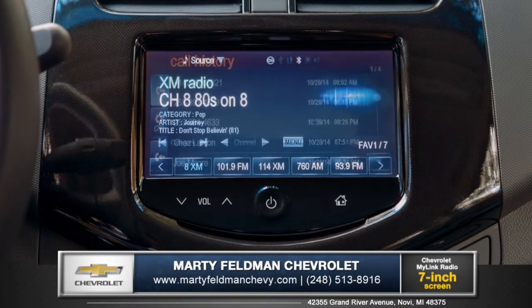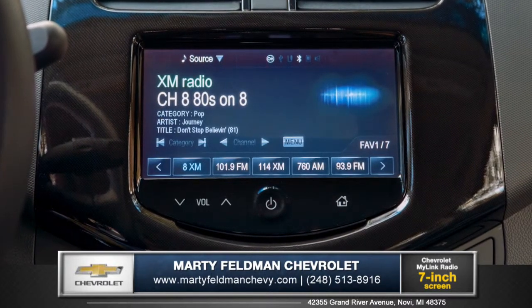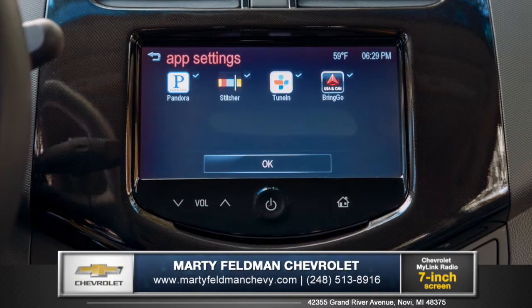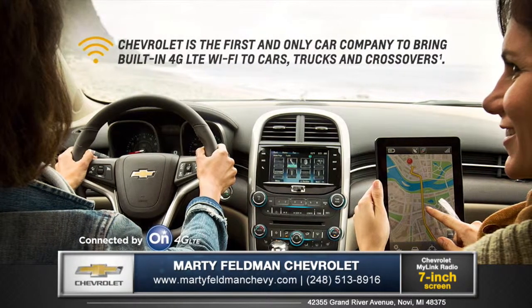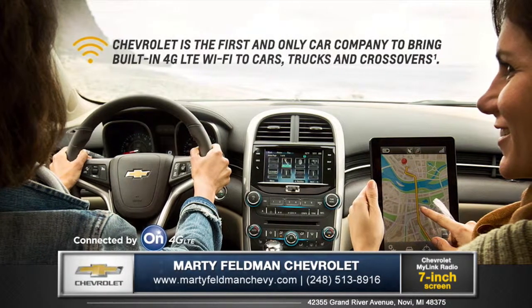And entertainment apps, like SiriusXM satellite radio, through the 7-inch diagonal color touch screen, and become the ultimate mobile hotspot for up to 7 devices with available 4G LTE Wi-Fi.